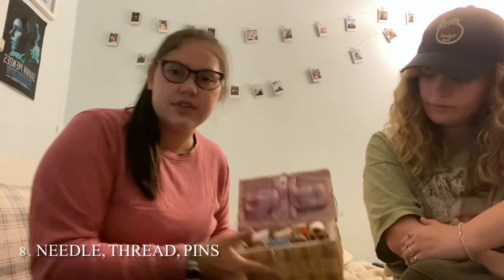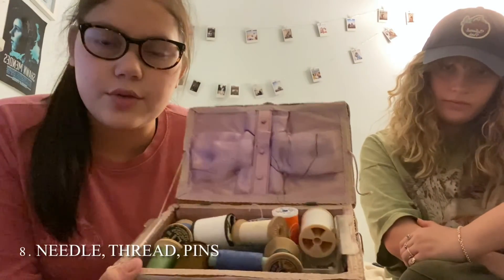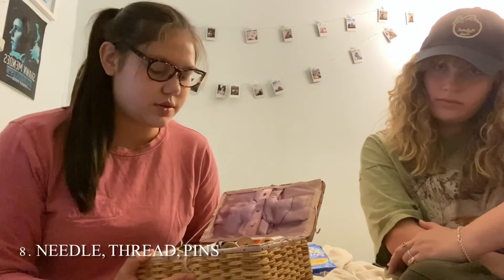The last item that we have is some kind of needle, thread, and pins, and that's just in case you need to do any last-minute clothing repairs when you're out there.